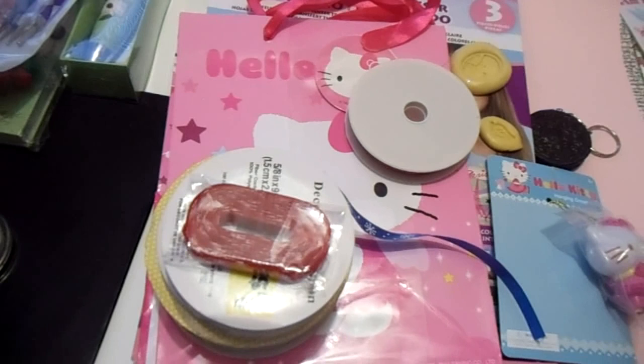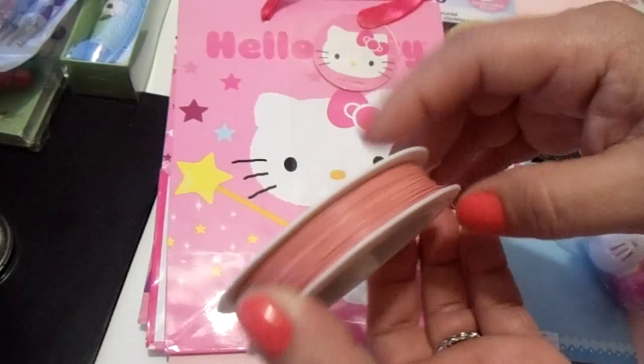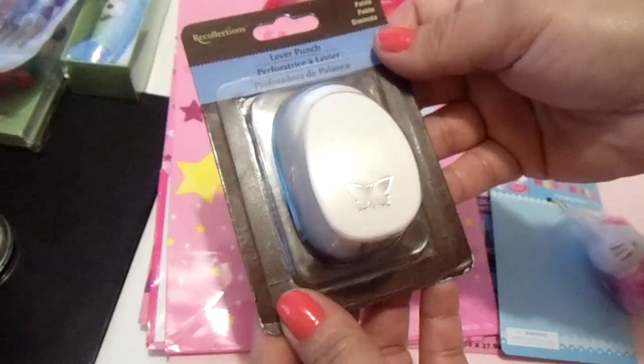Hey guys, I just want to show you some of the winnings that I got from RSC products here on YouTube. She included a lot of really pretty ribbon — we've got all that ribbon right there. She also included this wire, and it's not a stamp, it's a punch — a really pretty one.